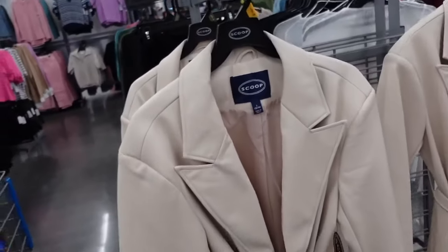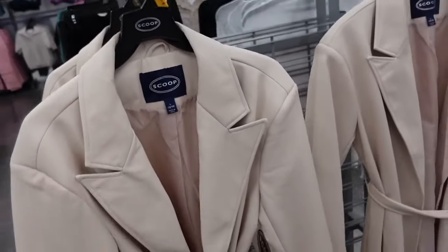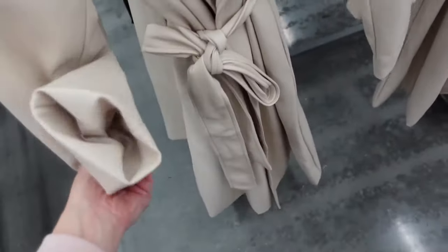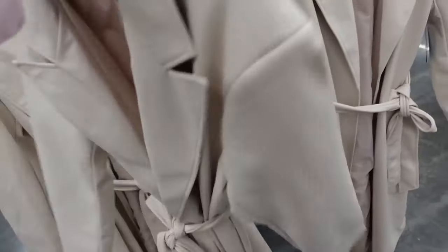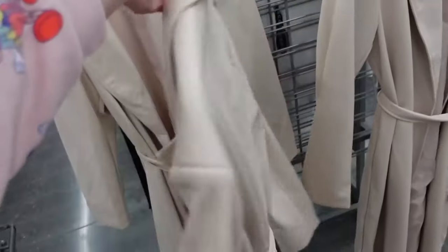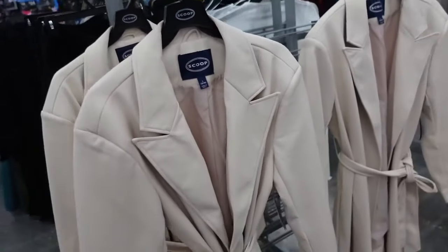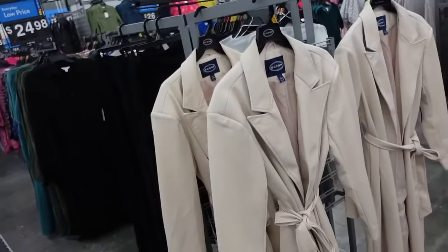Scoop faux leather trench. I'm pretty sure these are on major sale online. They have that smaller collar lapel, relaxed to the wrist, belted, seam detailing in the back. These are $45 in store, and I'm pretty sure they're marked down to about $35 to $25 online.